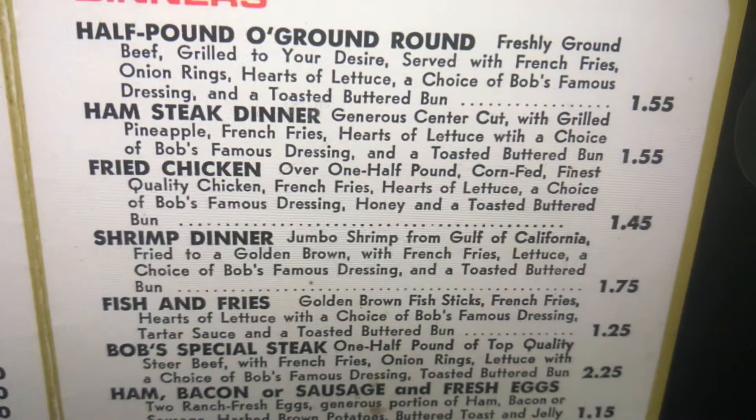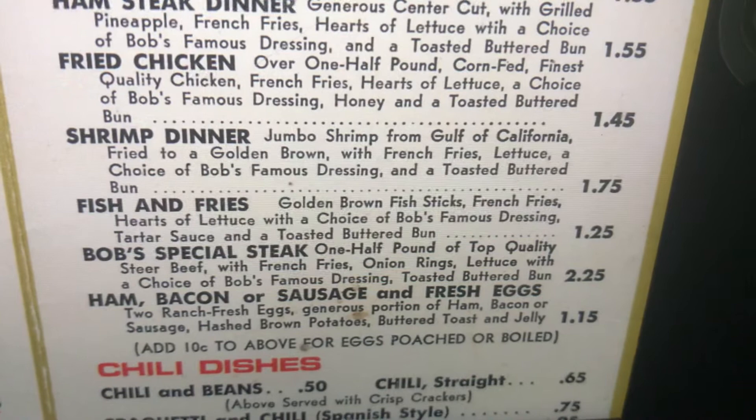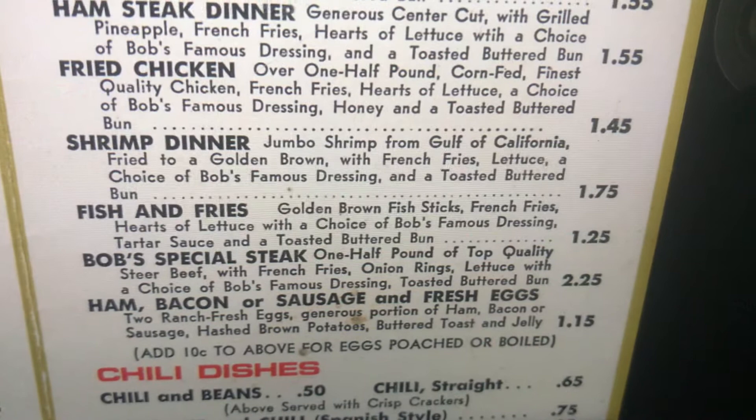Shrimp dinner. Jumbo shrimp from the Gulf of California, fried to a golden brown. With french fries, lettuce, a choice of Bob's Famous Dressing, and a toasted buttered bun.